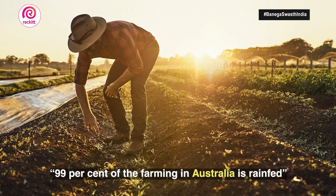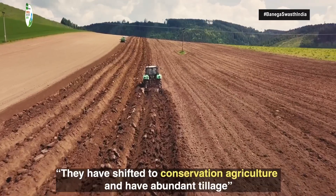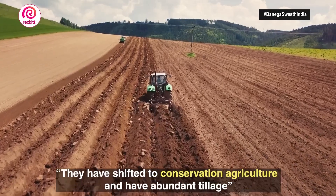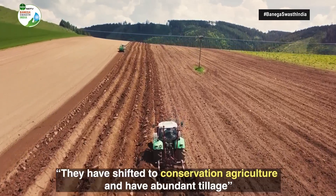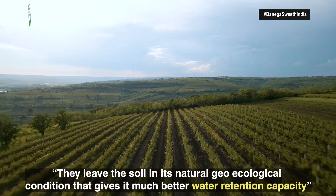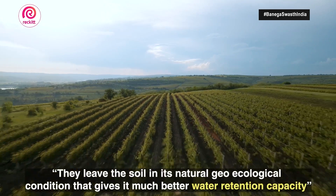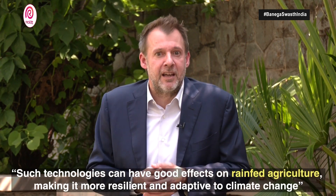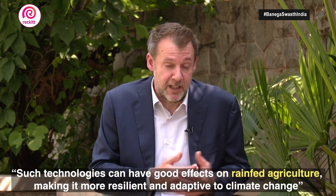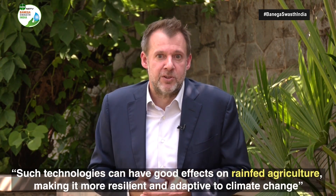In Australia, 99% of the farming is rain fed. They shifted long ago to conservation agriculture — abundant tillage or minimized tillage — because leaving the soils in their natural geo-ecological condition gives them a much better water retention capacity than when we plow them every year. There are many technologies like this that can be combined and have very good effects on rain-fed agriculture, making it much more resilient and adapted to climate change, but also saving water for other human uses.